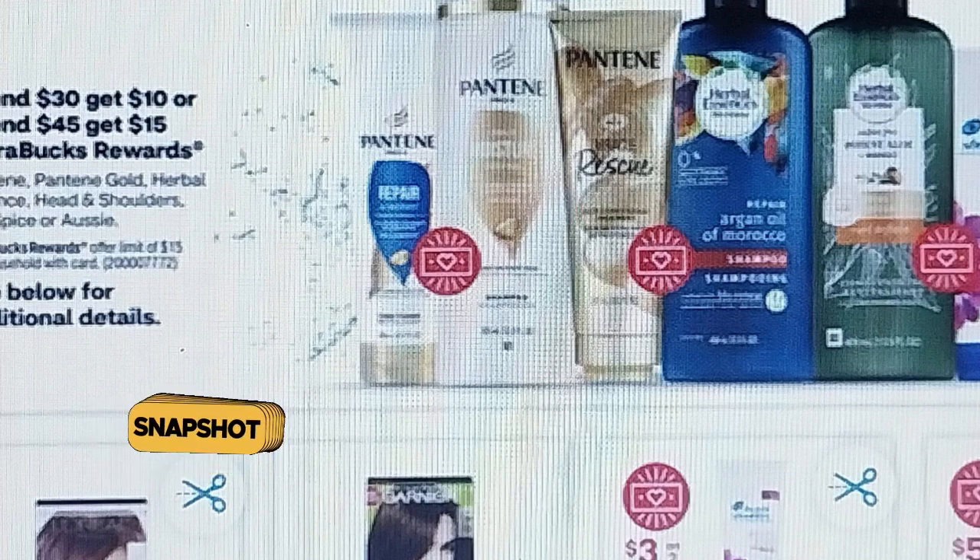We have Pantene and Herbal Essence. I noticed in the fine print it also says Aussie — I use Aussie, so I might be stocking up on that. The Pantene Gold Rescue is included, which is good; sometimes the gold line isn't included, but it's definitely in this deal. I'm sure there are digital coupons coming for certain ones, so keep an eye on that and clip all the coupons in the app before you go.